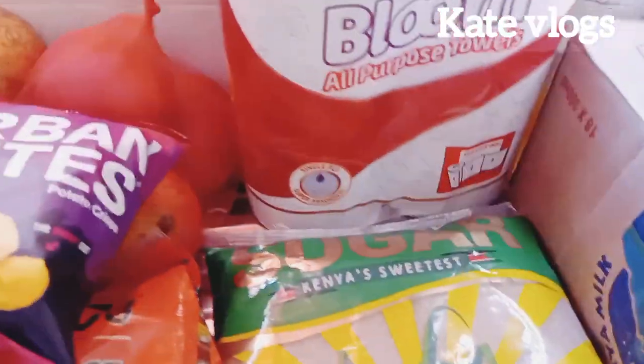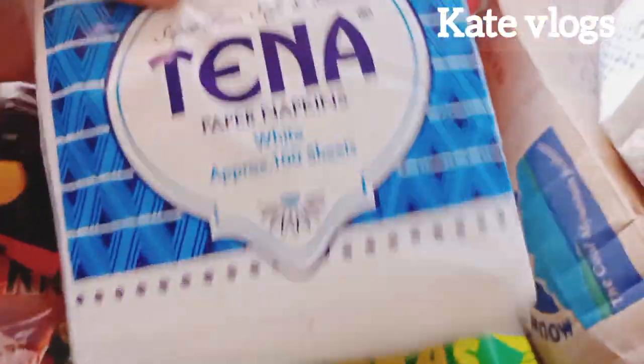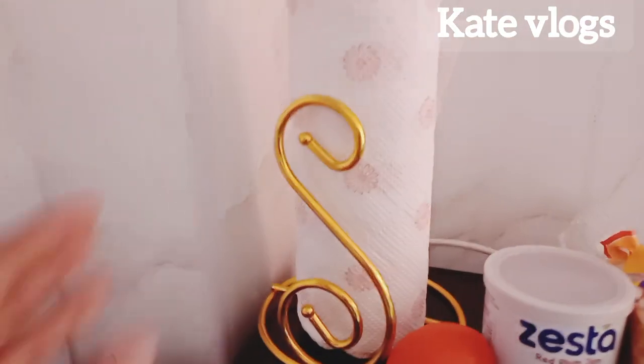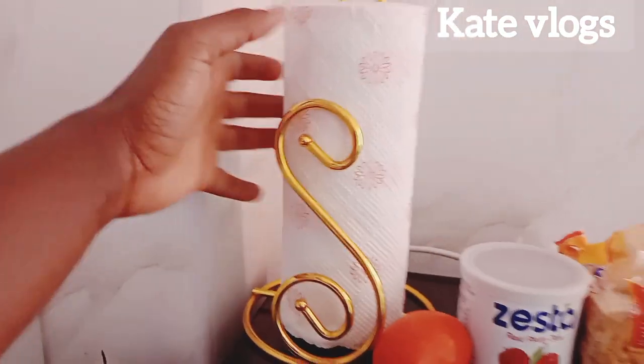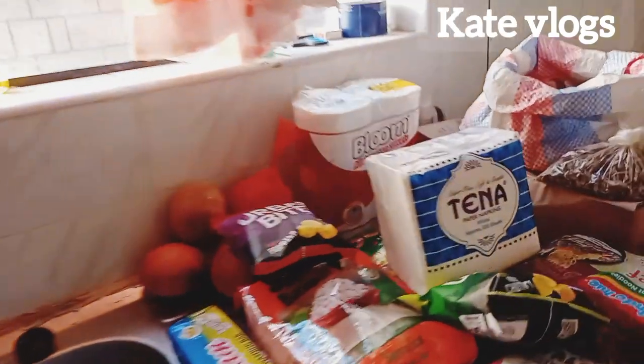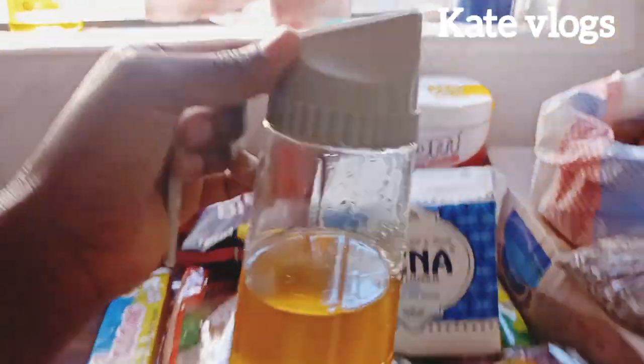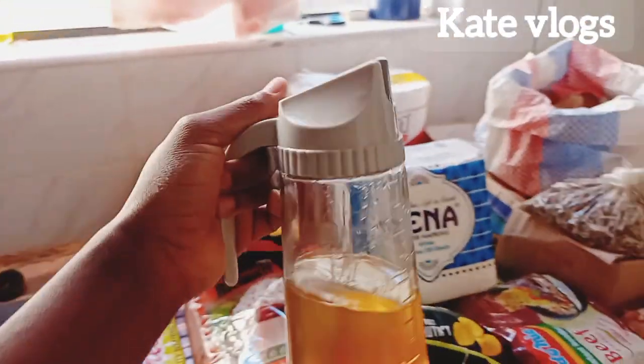I also bought sugar, pepper napkins — these are serviettes — and then the kitchen towel. I always love the pink one but it was not on offer, so I went with what was on offer.